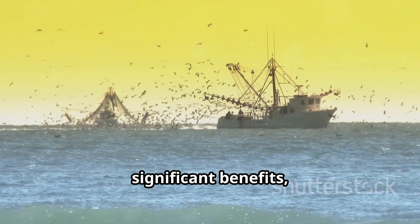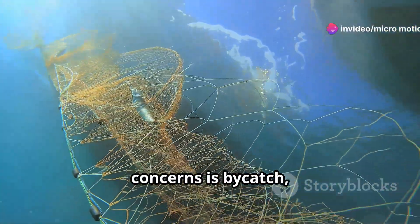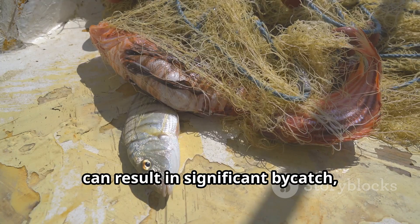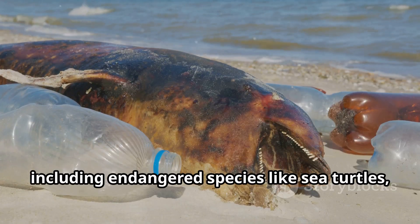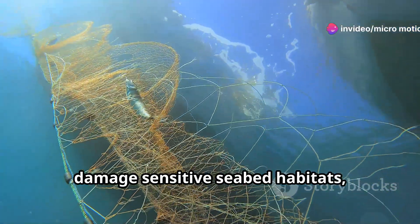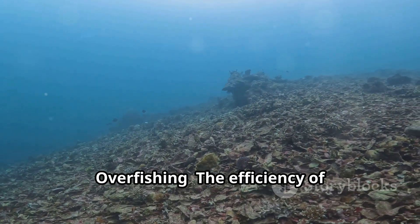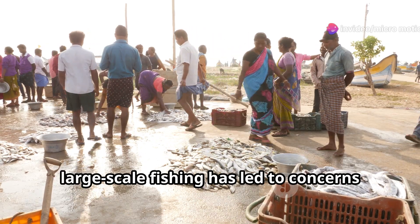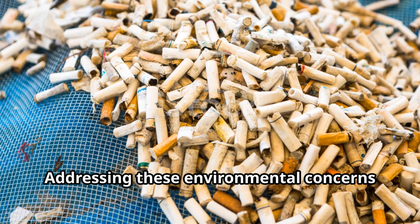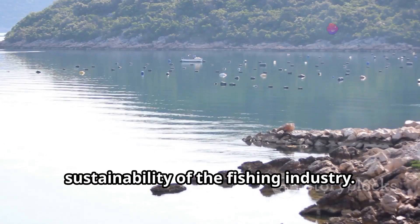While large-scale fishing offers significant benefits, it also raises concerns about its environmental impact. One of the most pressing concerns is bycatch — the unintentional capture of non-target species. Trawling in particular can result in significant bycatch, including endangered species like sea turtles, sharks, and marine mammals. Bottom trawling can also damage sensitive seabed habitats, disrupting ecosystems and impacting the species that rely on them. The efficiency of large-scale fishing has led to concerns about overfishing, where fish stocks are harvested faster than they can replenish themselves.